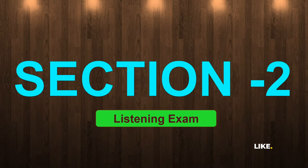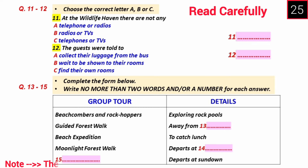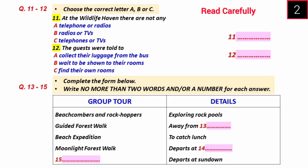Now turn to section two. Section two. You are going to hear a guide named Matt, who is introducing their trip in Wildlife Haven. Now you have some time to look at questions 11 to 15. Now listen to the first part of the introduction carefully, and answer questions 11 to 15.